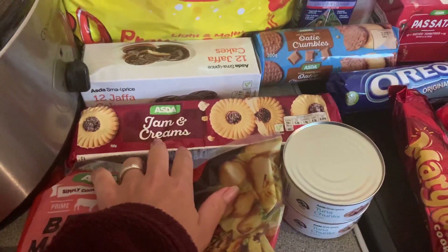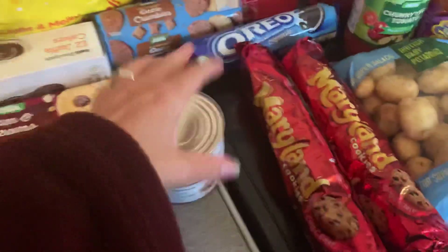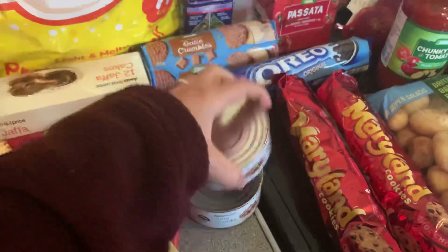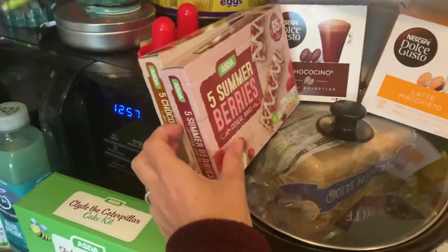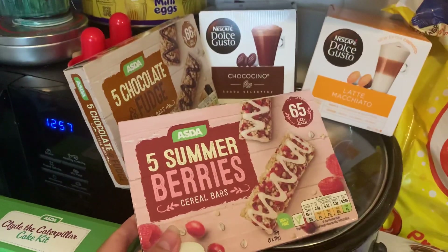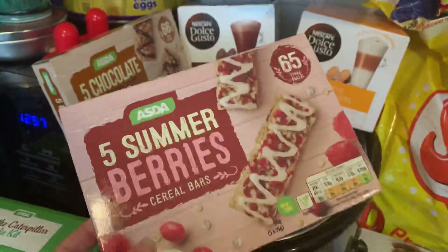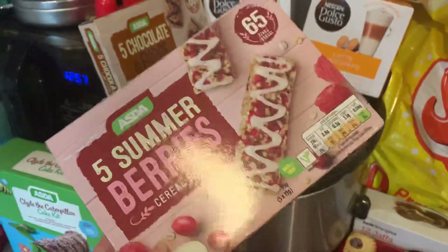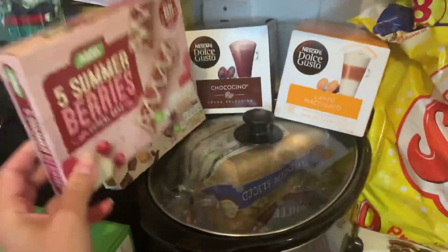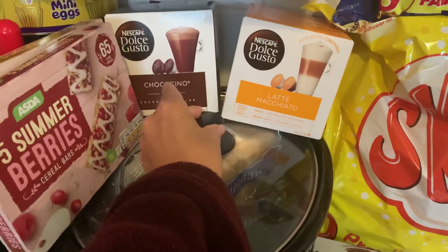I've got some beef mince, frozen — a nice big bag of that. Some jam rings and creams, Jaffa cakes, oaty crumbles, Oreos and Maryland's. Some tuna, Skips and Cheetos. Some of these cereal bars just for snacking on — a summer berries one and a chocolate and fudge one, they're only 85p. I've had these before, they're quite similar to the Special K cereal bars with the fruits in them.